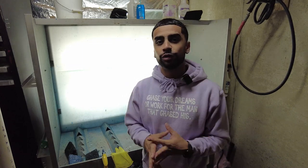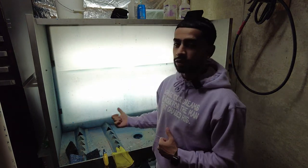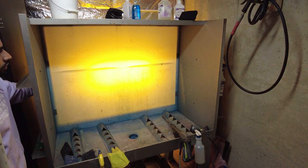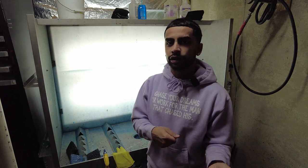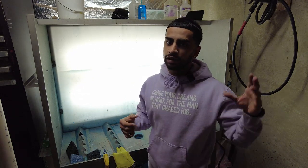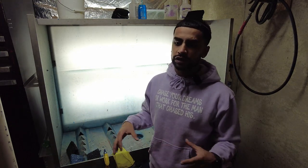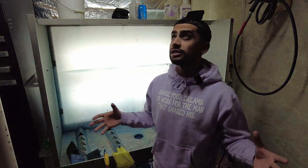Now here we are in the washout room. It's not the cleanest in here but I'm in the middle of transitioning to a new shop so everything is a little bit messy. This is where all the screens get exposed. We have a yellow safe light for when we expose the screens so we know we're exposing properly and the emulsion is washing off properly. We also have a white light so when we reclaim screens we can see everything. All of our chemicals, squeegees, and scrub brushes are stored here, and we've got another drying cabinet so when screens come out they get dried up right there.